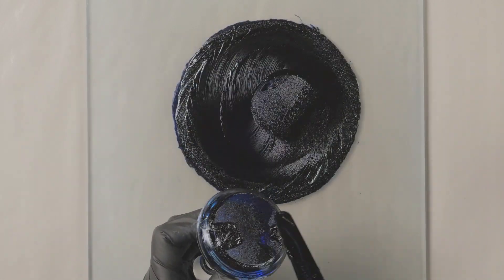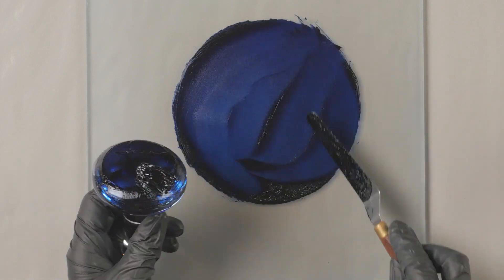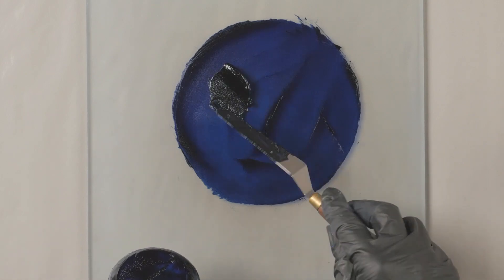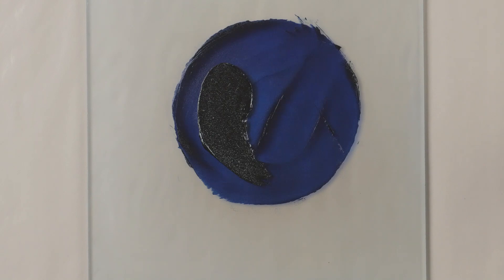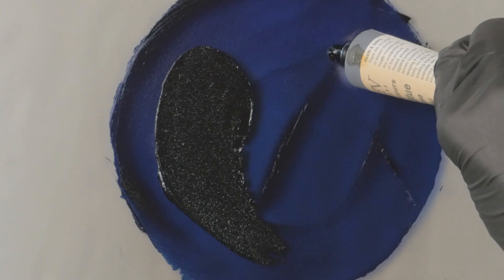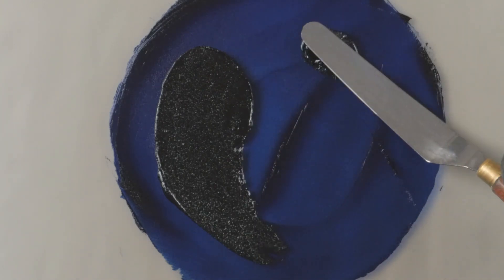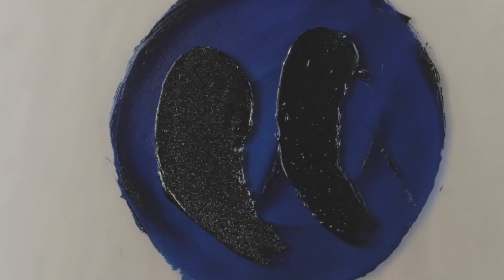When we grind our Prussian blue, we probably grind six to seven times on a mechanical mill. So doing this with a muller is very difficult to achieve its smoothness. Here you can see the difference with the color that's been milled on a triple roll mill many times — you can see how smooth it is. It's very hard to get this into a smooth dispersion just by hand mulling.